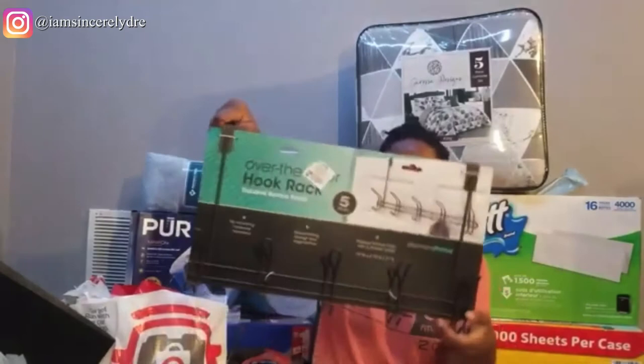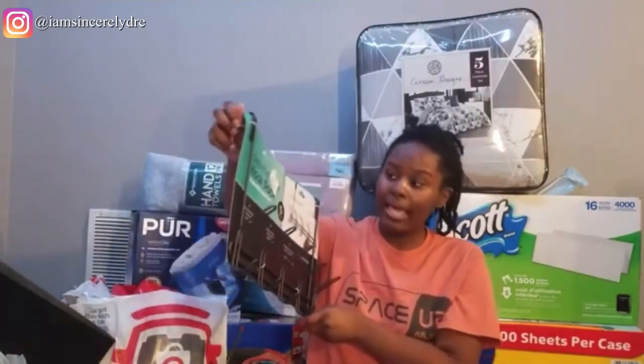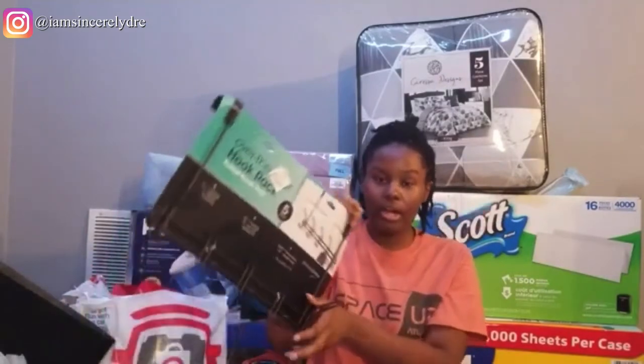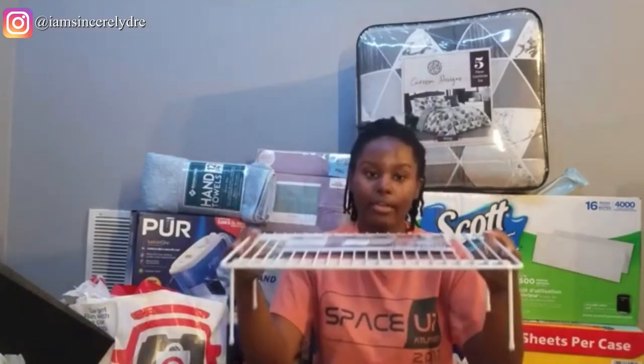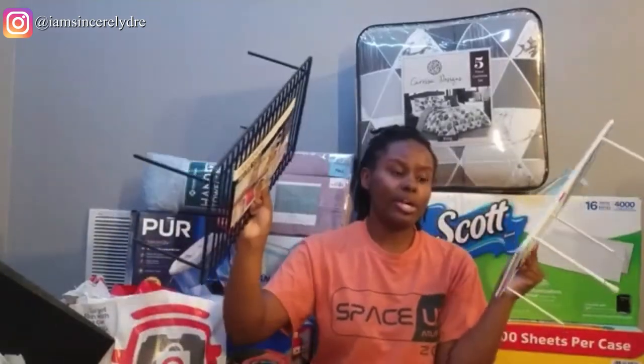This next bag from Ross has an over-the-door hook rack. It says it's five hooks, but you could use the top piece and bottom piece separately so it's really ten hooks, and I got it for $6. I'll put this over the door so I can hang bags, jackets, and anything else — so I can have more space inside my closet and easy access to different things. I also got two helper shelves from Ross for $6. I can put these in the pantry or cabinets, and I might put my TV on top of one.